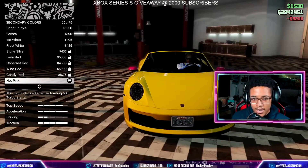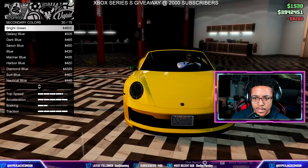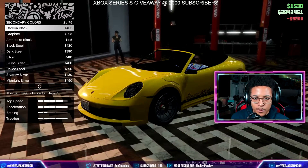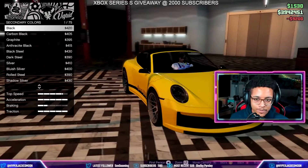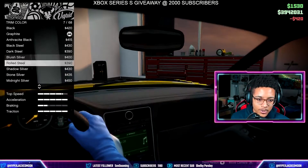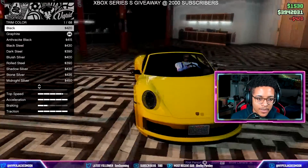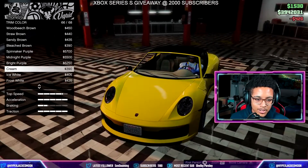Pardon the voice — I might be a little sick, but I definitely wanted to get this video out. I like Porsches and they added another one. Let's go black for the secondary color. I wish there was a carbon option like in Forza — imagine if you could make the mirrors carbon. That actually looks really good. Why is black four hundred and twenty dollars? That's hilarious.